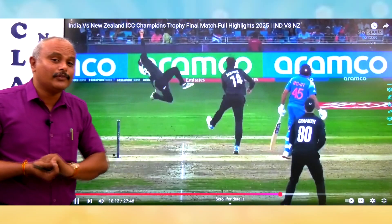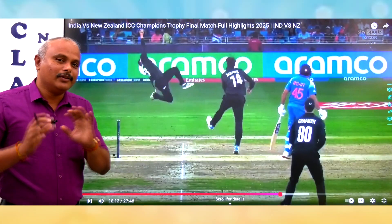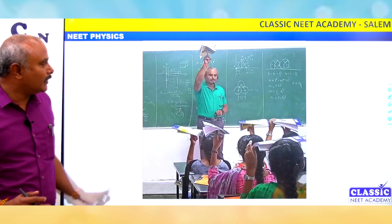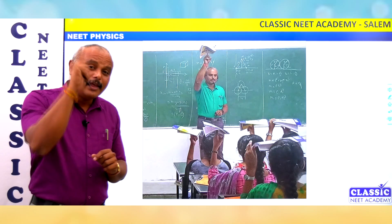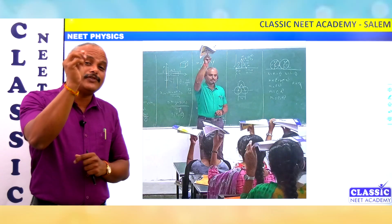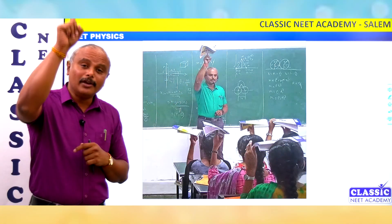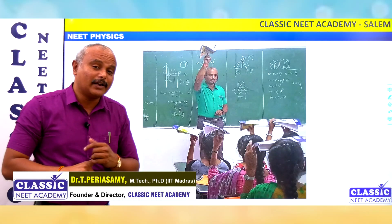That's why the catch by Phillips was going to fail, but thank God the catch was completed and the Indian team benefited. In our class, you can see that a book can balance at a point — that's because of the center of gravity, since the total mass is assumed to be concentrated at a single point. That is called the center of mass or center of gravity.